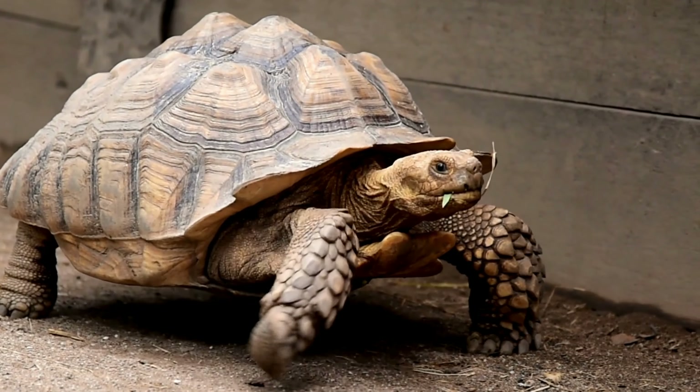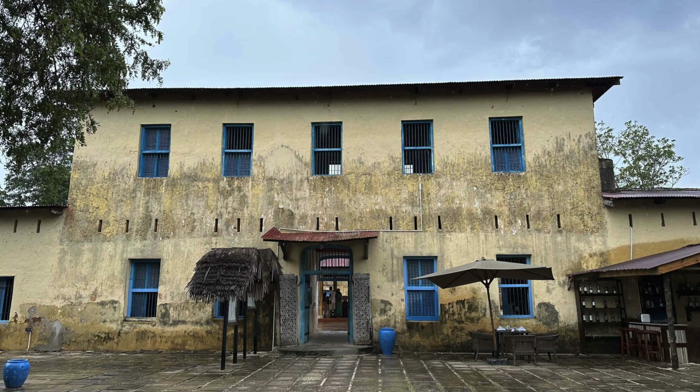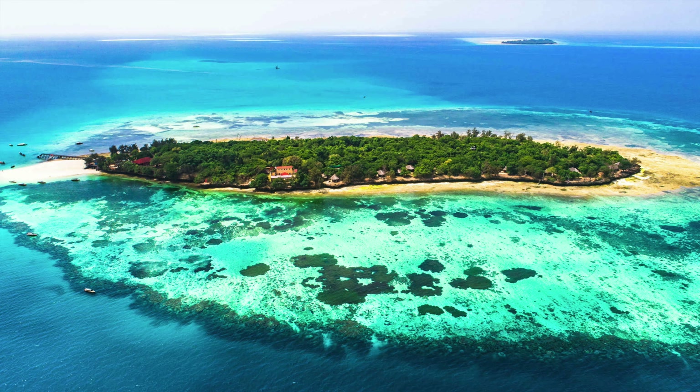On one side of Prison Island is a refuge for giant sea tortoises, originally a gift from the Seychelles. A five-minute walk across the island leads to the former prison ruins. While it was once a torturous place, today the ocean cliffs with overgrowth on the stone walls and views of the turquoise ocean make it quite a stunning and much more pleasant place to visit.